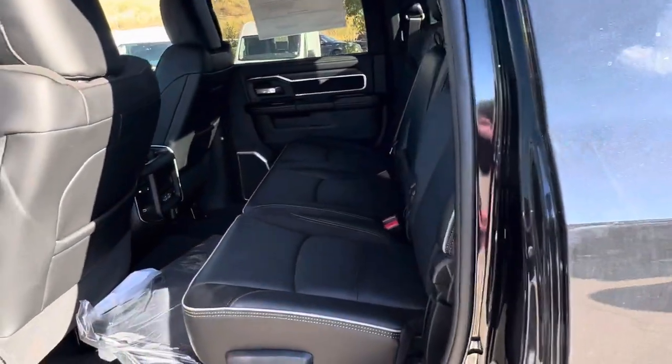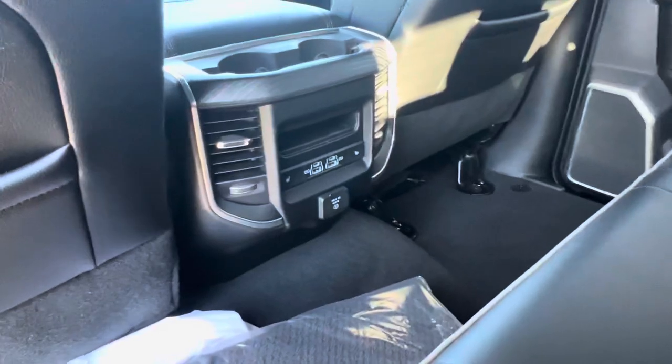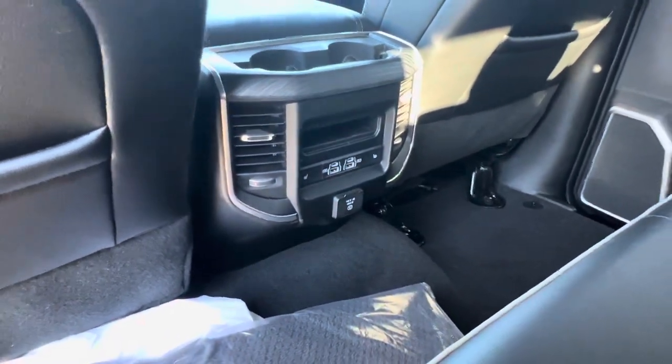There's plenty of room in the rear of that mega cab, of course. They do have their own heated seats in the rear, and USB and USB-C ports.